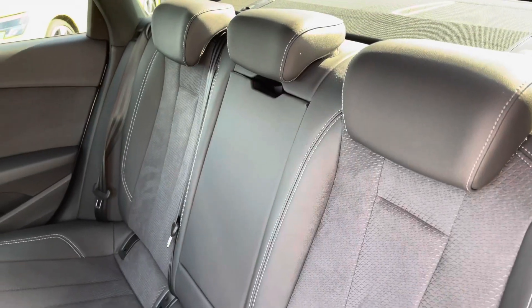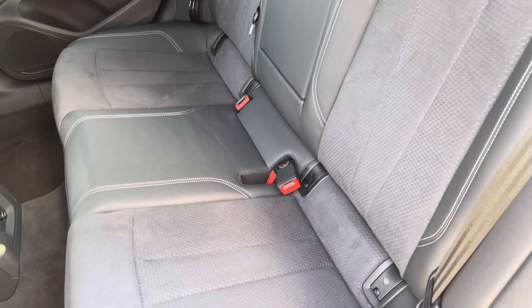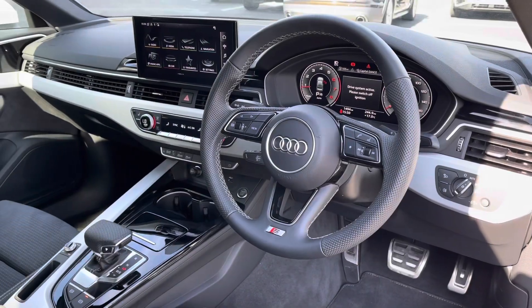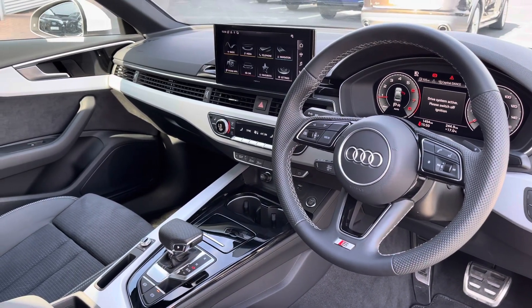Moving to the interior, it comes with a plush half-leather and half-Alcantara combination providing plenty of comfort and support for rear passengers, as well as featuring ISOFIX fixed anchor points.